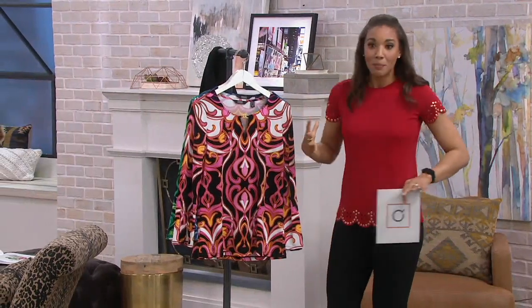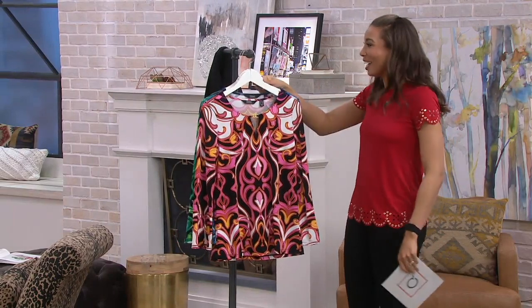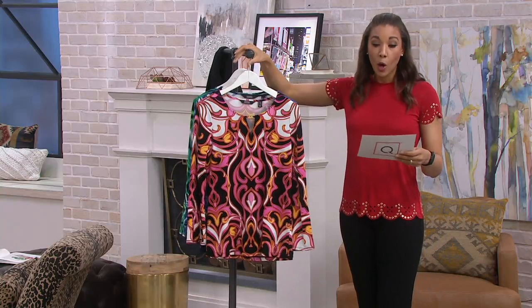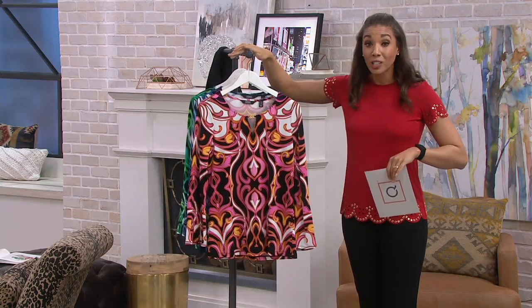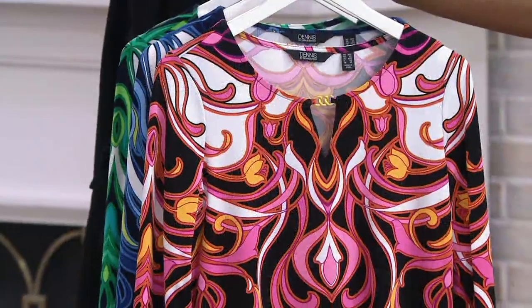I want to wear this one, but I love red, and that was honestly the only reason I switched to this. How fun is this blouse? This is coming home, but there's no reorder. Once this is gone in your size and color, we're not getting it back because we're making room for more beautiful pieces from Dennis.